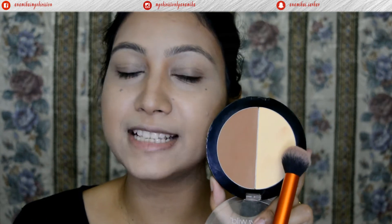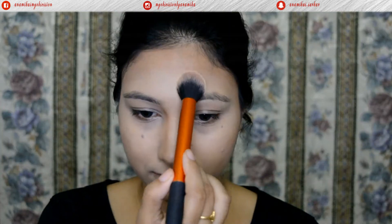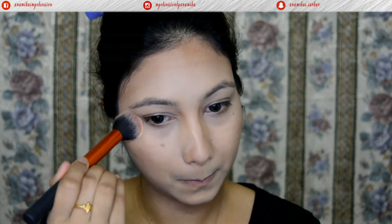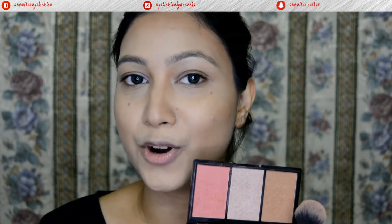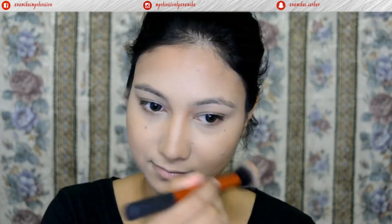To set my face I'll use the banana shade from the Wet and Wild Contour Palette over all the areas I've concealed and highlighted. Then to bronze my face, I'll go with a shade from the Makeup Revolution Iconic Blush Bronze and Bright Flesh Palette over the areas I've contoured.